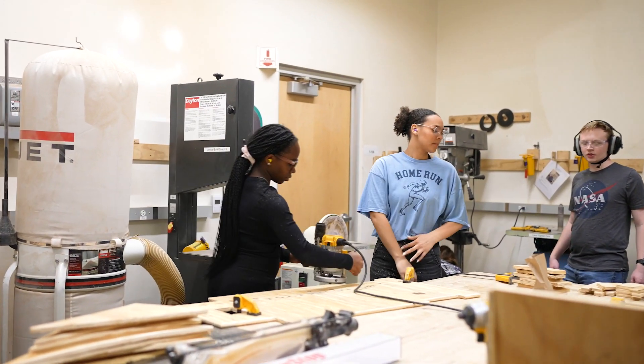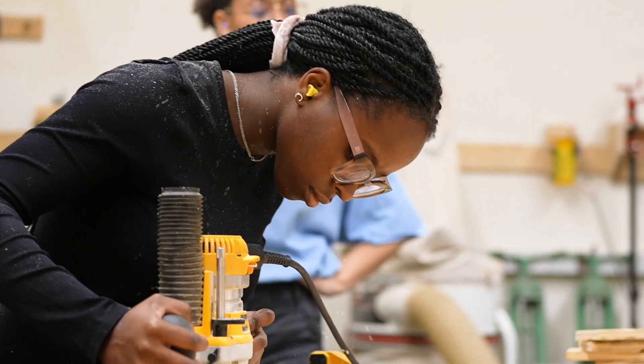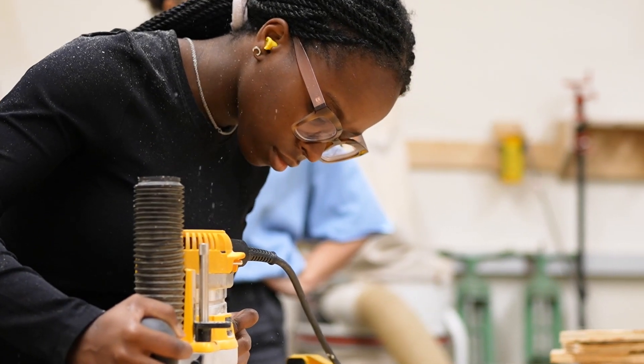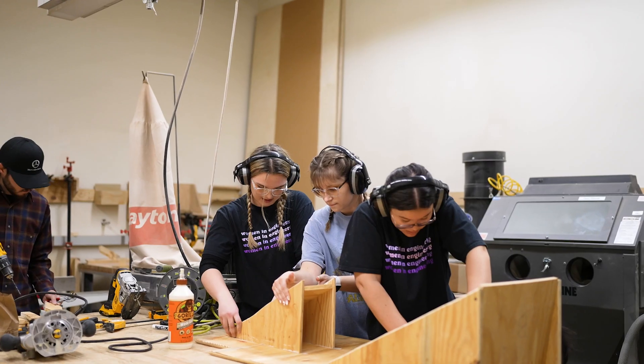SWE is an international organization and we at GCU have our own section. We work really hard on your hard skills and your soft skills. That can look like resume building, elevator pitch workshops, as well as welding, woodworking, laser engraving — you name it.